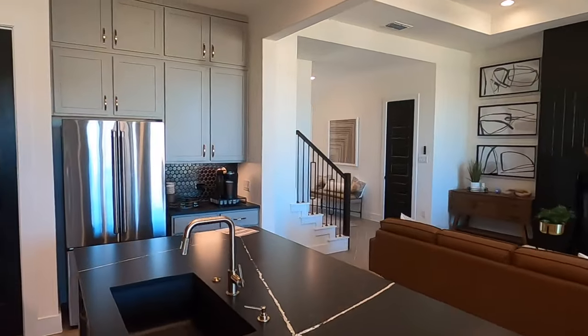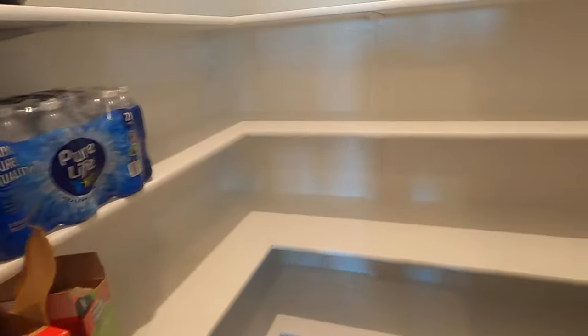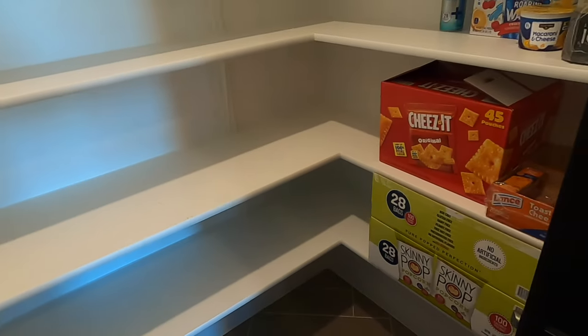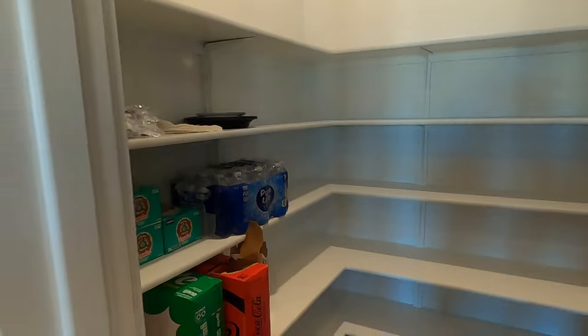And I'm not going to forget the pantry. Let's go check that out. It's actually bigger than your normal corner pantry. Pretty darn nice.